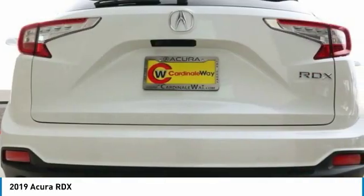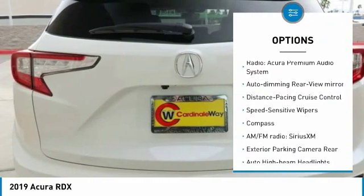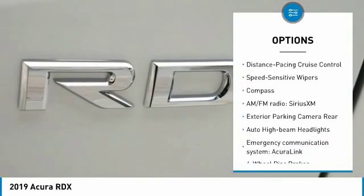Here are some of this vehicle's great options: power liftgate, traction control, power passenger seat, dual airbags, and air conditioning.